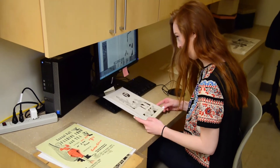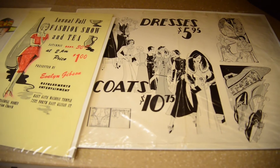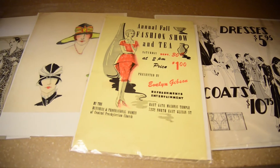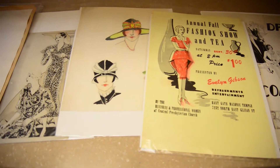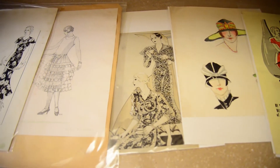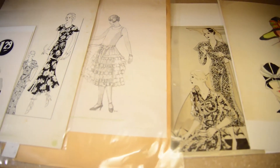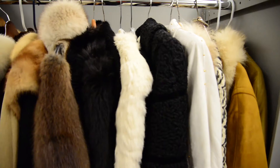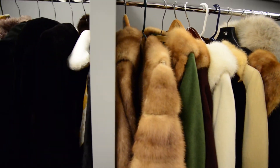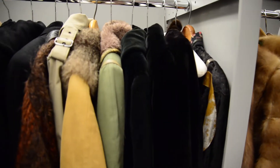It was really interesting to see how things were marketed during different times and what was considered important. During the Great Depression, things weren't necessarily as trendy. Clothing became a lot more simple and subdued because people couldn't afford to buy with every trend as they had done in the past, so things were marketed as more timeless investments — whereas in the 1920s, this was a time of excess.